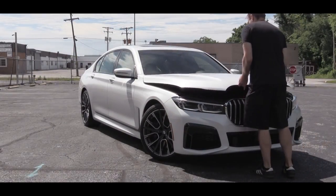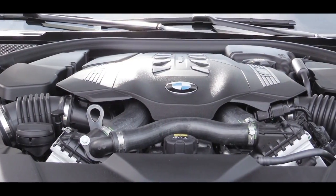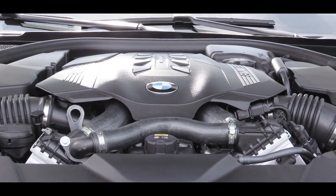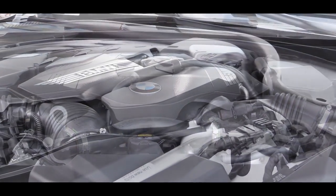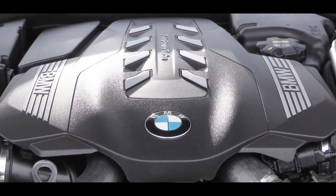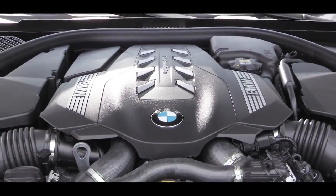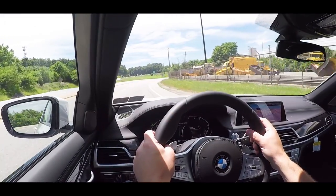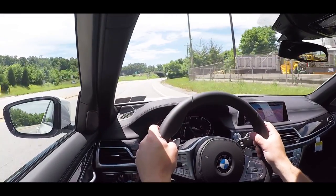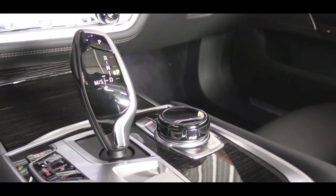When it comes to the power plant, the 750i is powered by a 4.4-liter twin-power turbocharged V8 engine putting out 523 horsepower at 5,500 RPM and 553 pound-feet of torque available from 1,800 to 4,600 RPM. Power goes to all four wheels through BMW's full-time xDrive all-wheel-drive system, sent to the ground through an eight-speed automatic with paddle shifters.